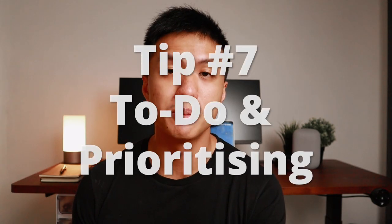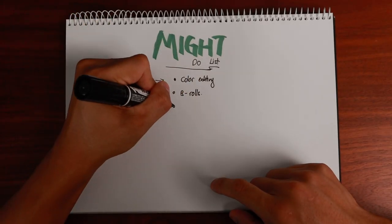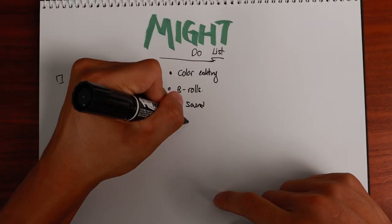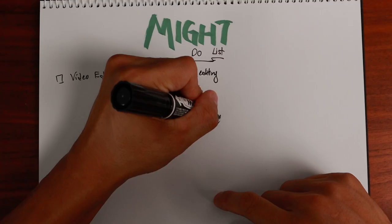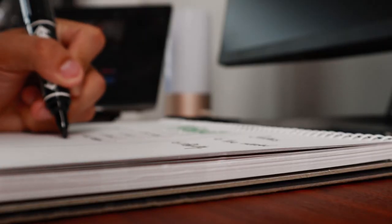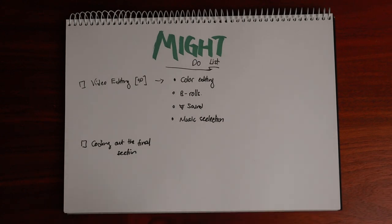The last tip is to have a to-do list and prioritize. Listing down what you need to accomplish is really helpful, especially when handling a big project. It clarifies what you need to do ahead and how you can break the project into smaller chunks. Smaller chunks help me avoid feeling overwhelmed and get mentally ready, while also marking milestones along the way.